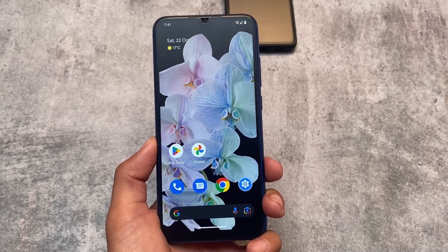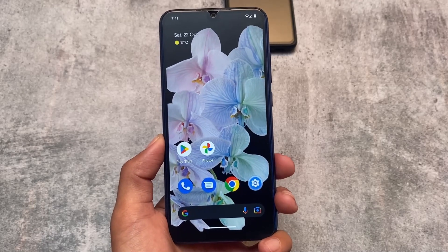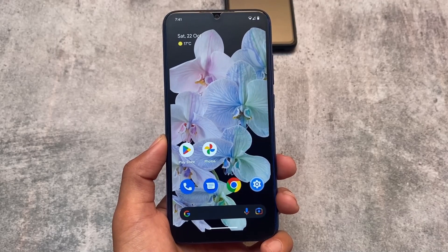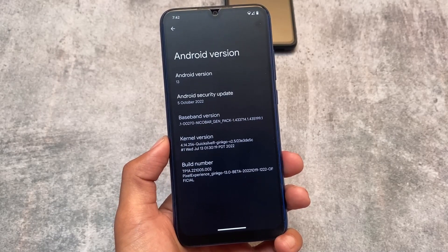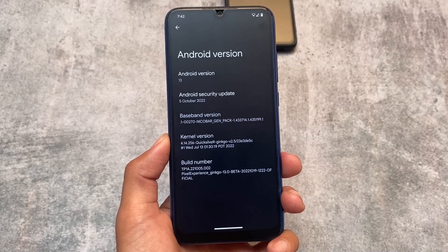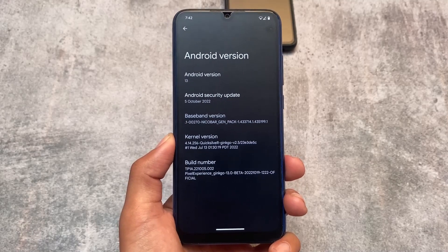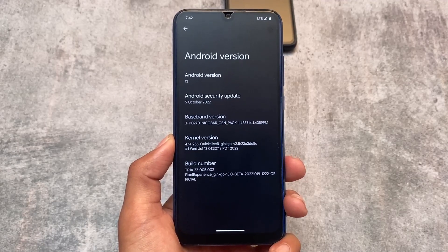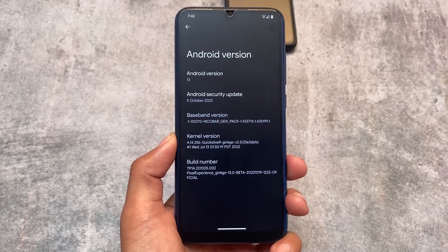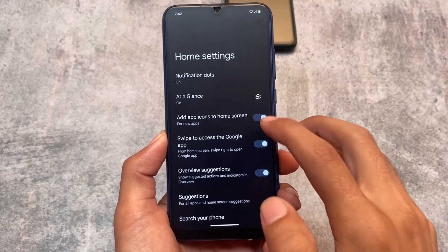One of the most famous custom ROMs is here — Pixel Experience based on Android 13. It's now out with the latest October security patch. One thing to mention in this video is that this is still not a stable update; it is considered beta, as you can see: Pixel Experience Ginkgo 13.2 beta official version. I'm not talking about device-specific things — I'm just taking Ginkgo or Redmi Note 8 as an example, so don't worry, things are basically the same.